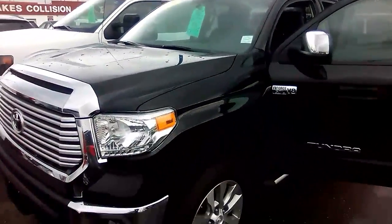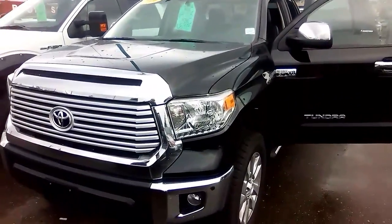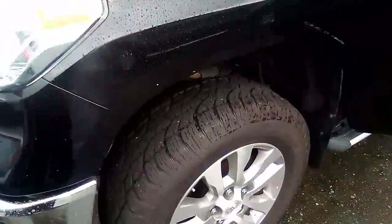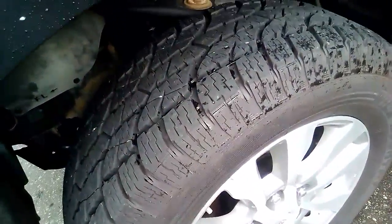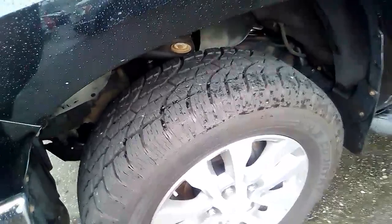Hey Mark, Nick at TIE Chef here, giving you a look at this truck. Nice and clean. Rubber's good. I don't know how well that'll come up on camera, but it looks about 89% to me.